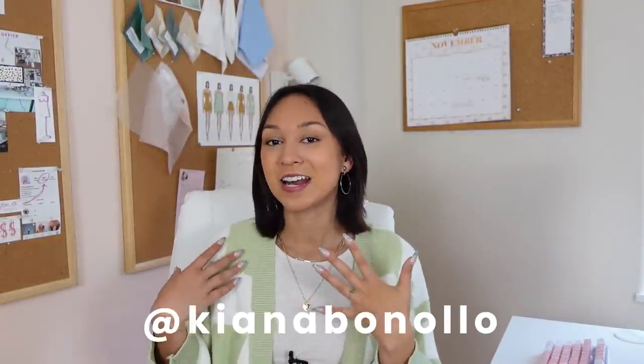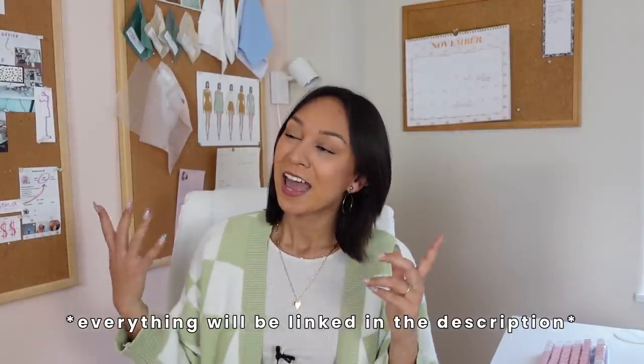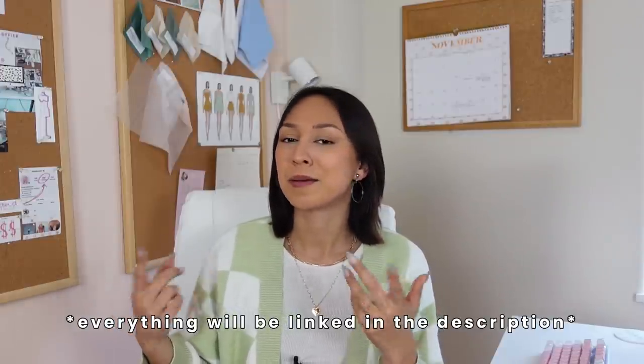Hey everyone, welcome back to my channel. If you are new here, welcome — my name is Kiana and I do a lot of sewing and fashion videos. But today we are going to be doing my 2021 Christmas wish list and kind of gift guide, because not all of these things I'm asking for — some of these things I actually have and I just think are cool and want to let you know about so you can ask for them. I have everything pulled up on my computer right here.